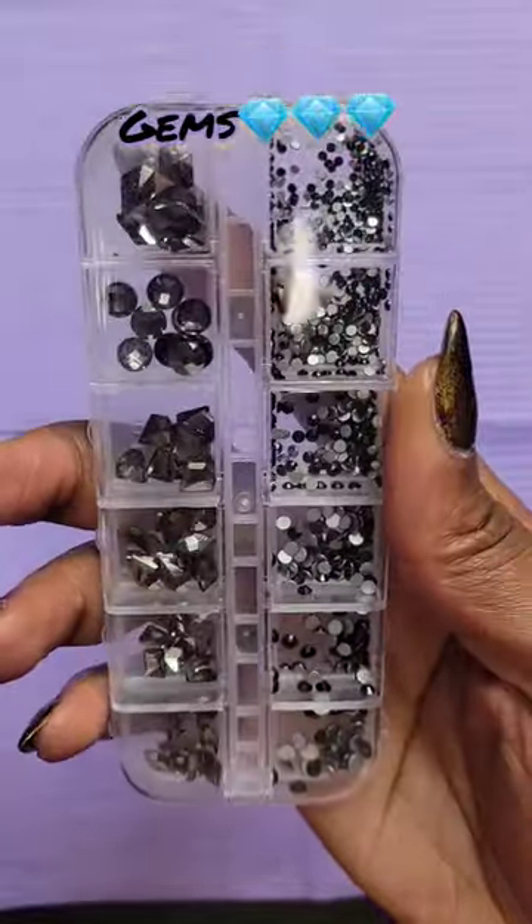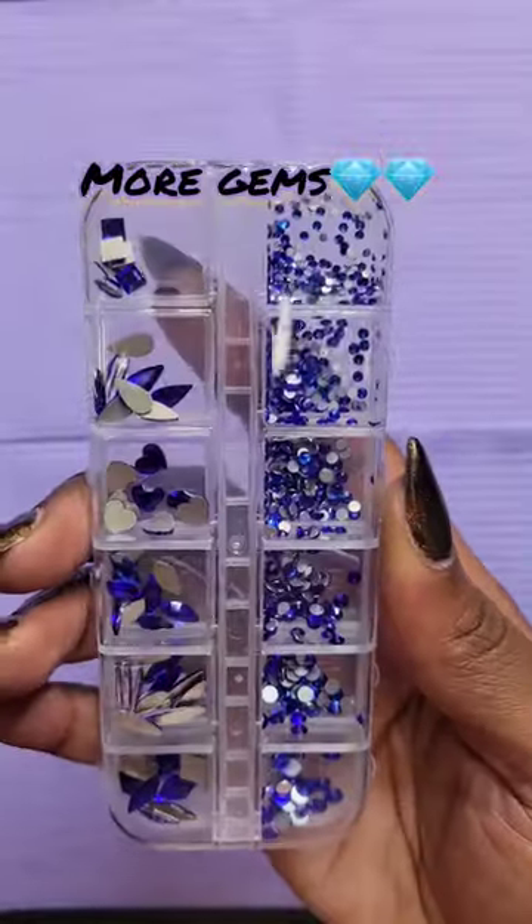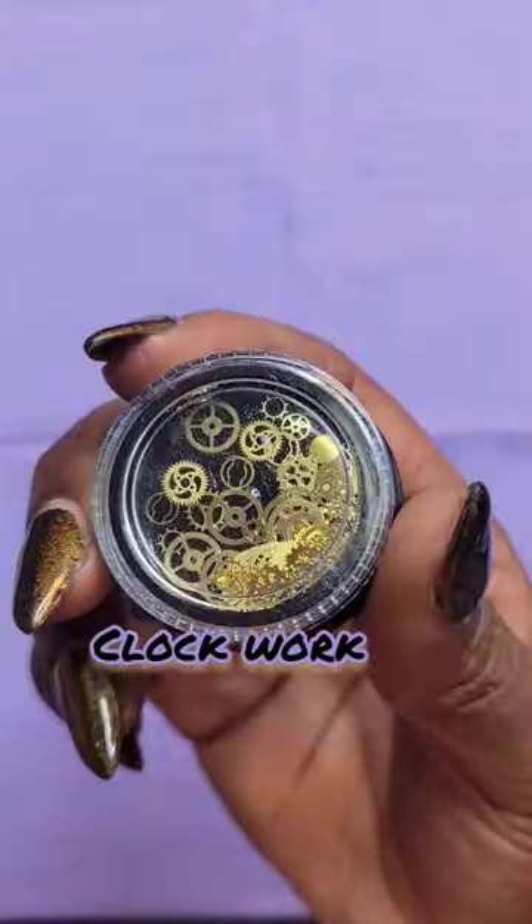I bought a ton of gems this time, more unusual pieces like magnets, barbells, and hoops. There's a ton of different shapes and colors, and look at these clockwork decals.